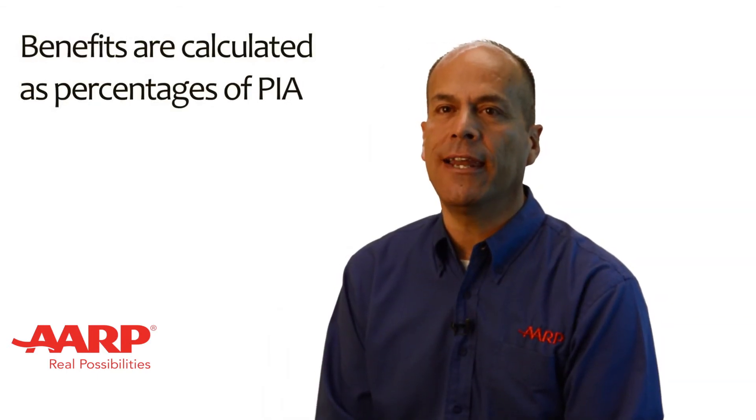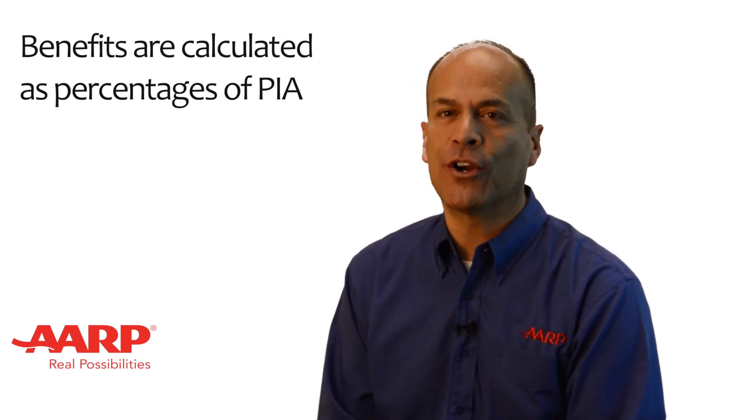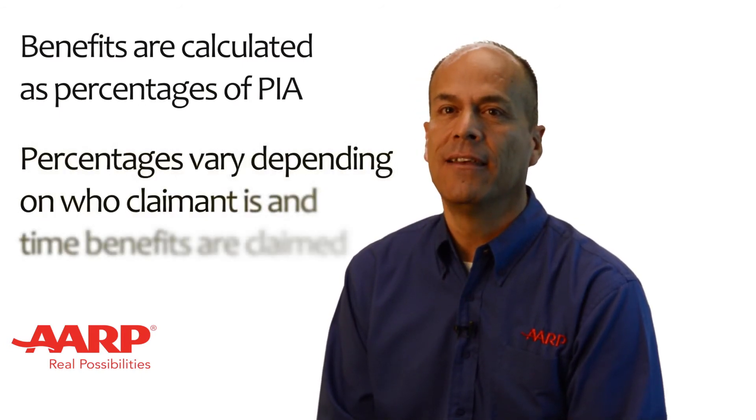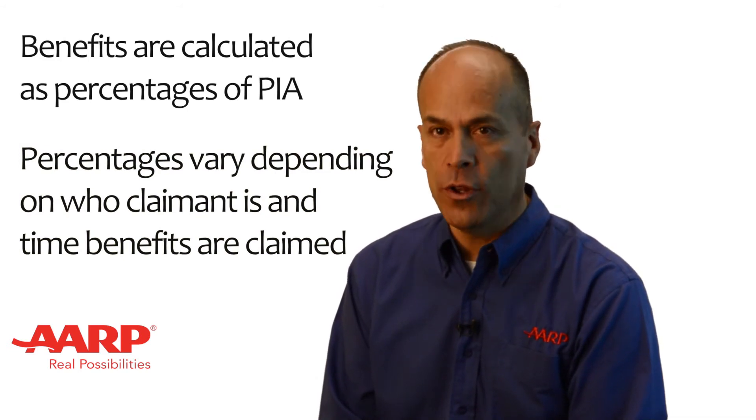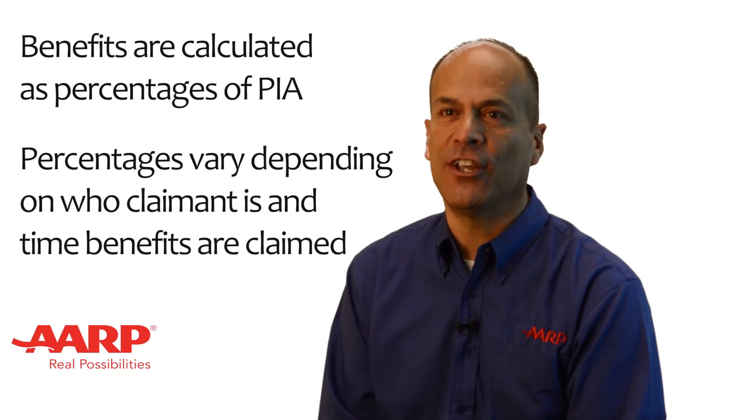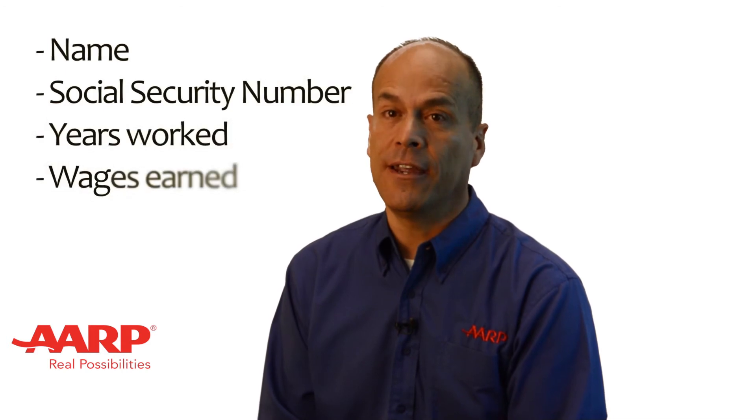Keep in mind that zero is added to any year with no income, short of the 35 years. This, of course, reduces the base benefit amount. Benefits are calculated as percentages of the worker's PIA, and these percentages will vary depending on who the claimant is and when benefits are claimed. It is important to ensure that the information reported by the Social Security Administration related to our record is accurate.